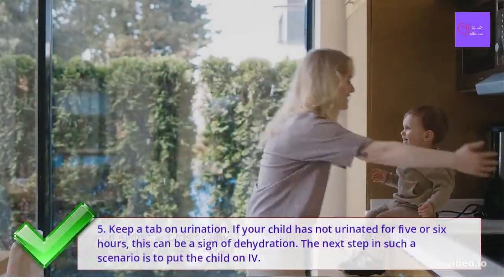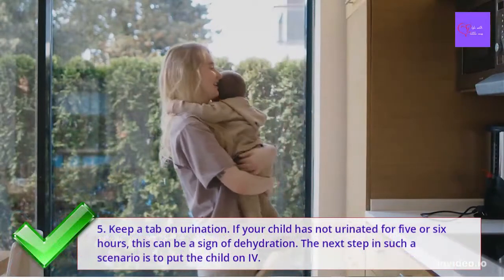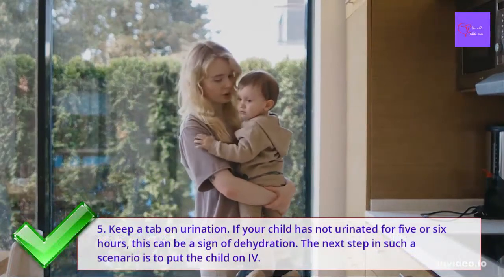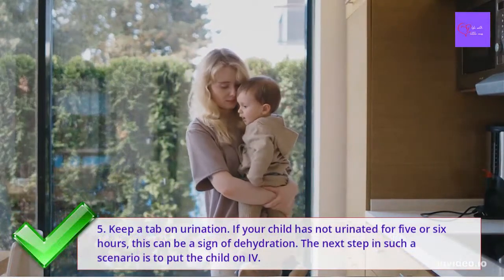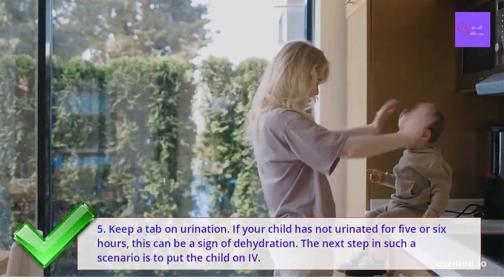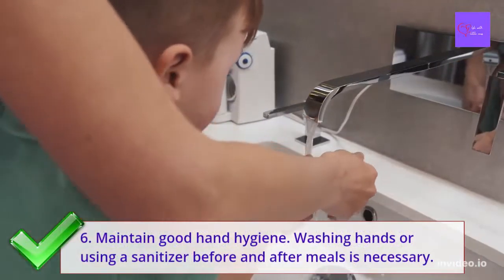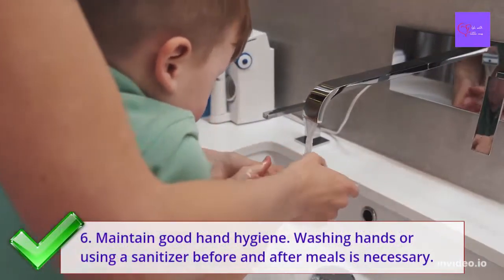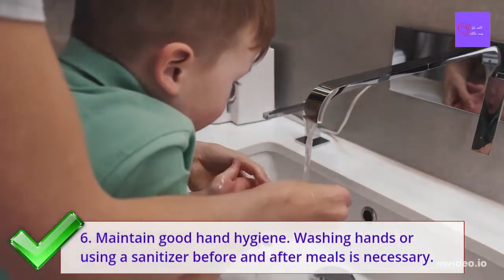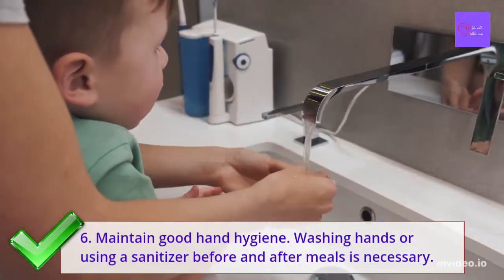Number 5: Keep a tab on urination. If your child has not urinated for 5 or 6 hours, this can be a sign of dehydration. The next step in such a scenario is to put the child on intravenous infusion or IV. Number 6: Maintain good hand hygiene to ensure you keep infection at a minimum. Washing hands or using sanitizer before and after meals is very important.